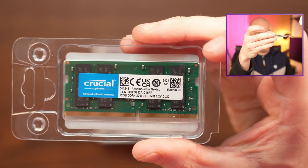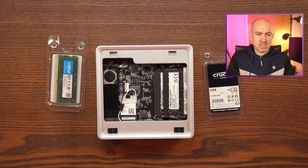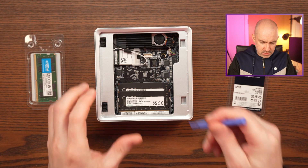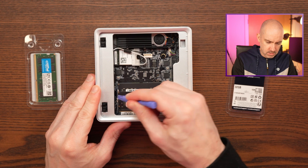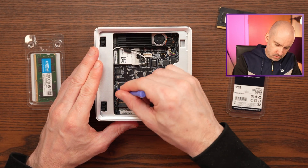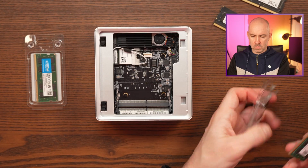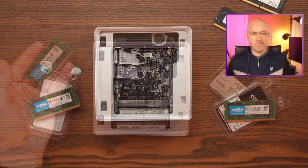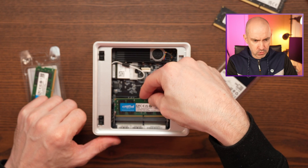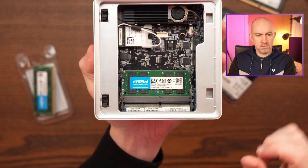You can see one of the modules here — 32 gigabytes DDR4 3200 SODIMM, 1.2 volts, CL22. I've pretty much matched the specs of the existing memory modules, so I've gone like for like. Memory upgrades are always straightforward — you just have to make sure they're aligned properly. In this instance, we have to make sure we put in the bottom one first because it sits underneath the other module. So you just slide it in and push down, and it clicks.